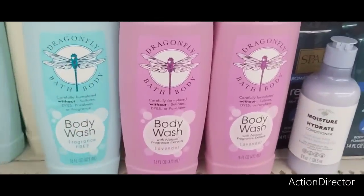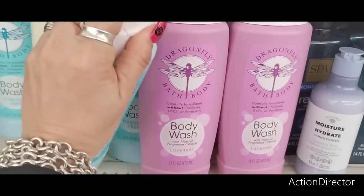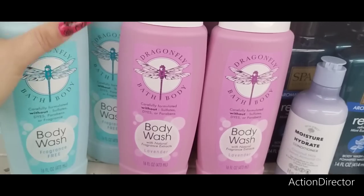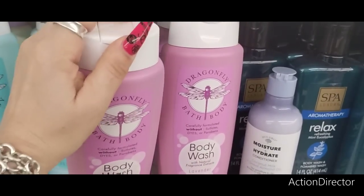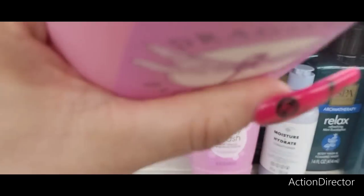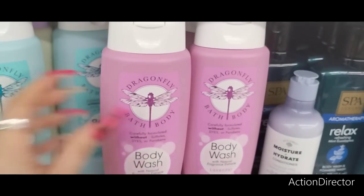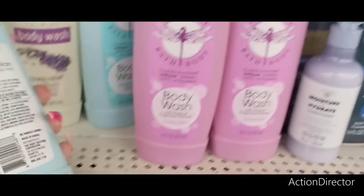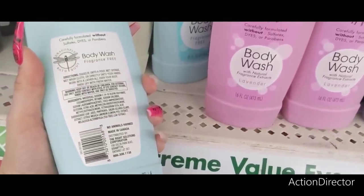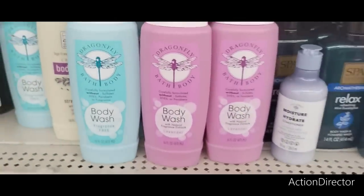I saw this new Dragonfly Body Wash, fragrance-free and in lavender, and this is 16 fluid ounces. Let's see what this smells like. I'm not digging that dragonfly smell — it's the fragrance-free. Let's take a look at the lavender one. This is all natural. Lavender smells better than the blue one. These are the two I've found. It's carefully formulated without sulfates, dyes, or parabens, made in Canada, distributed by the Wright Solutions Corporation. I will look it up and see what type of name brand this is.